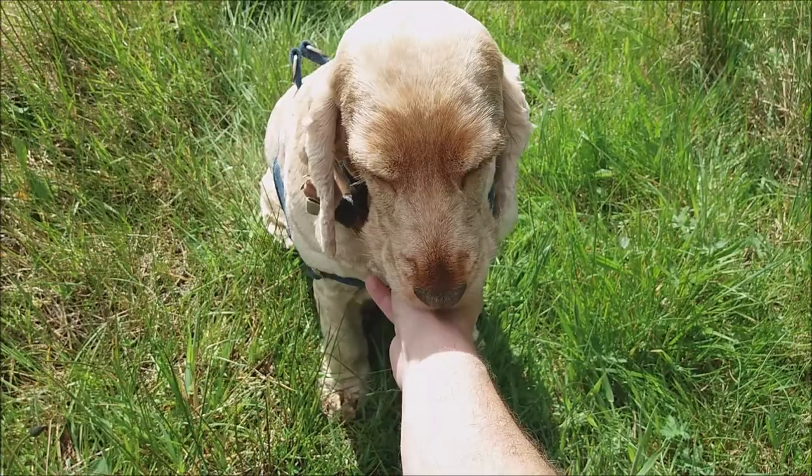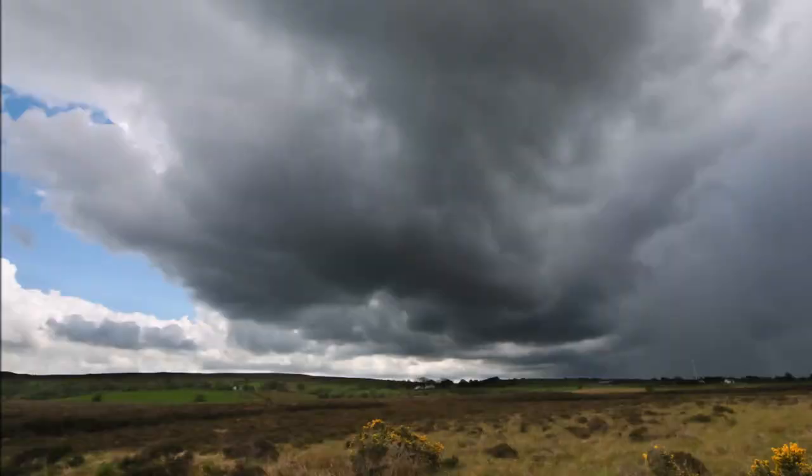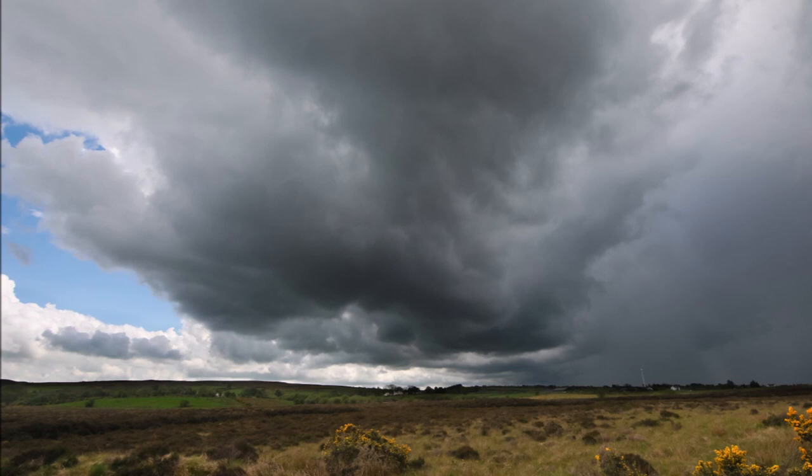Oh my gosh, here's Rhea! Rhea's my storm chasing partner today — good girl. She loves storms.